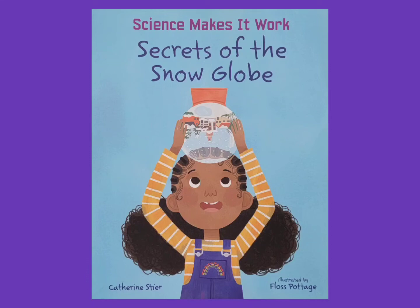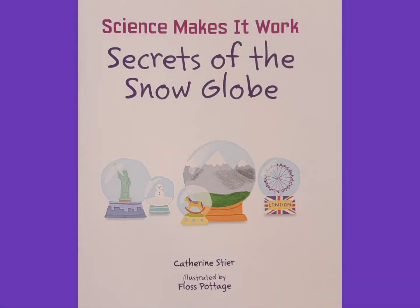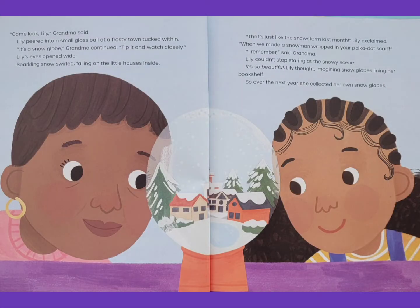Science Makes It Work: Secrets of the Snow Globe. Written by Catherine Steer and illustrated by Floss Pottage. Come look, Lily, Grandma said.